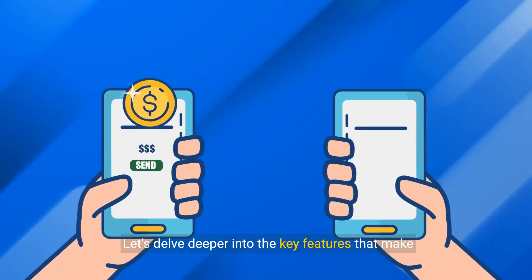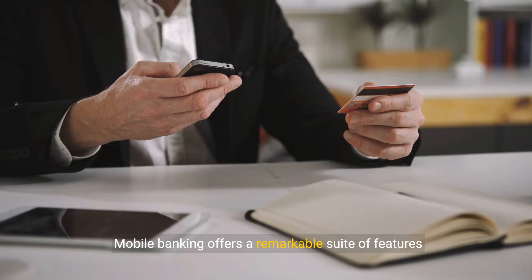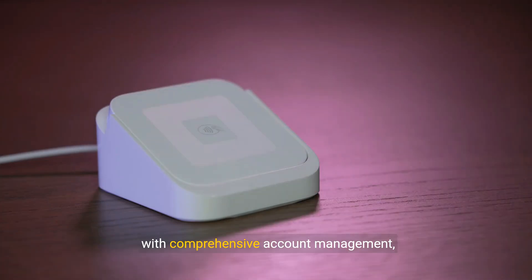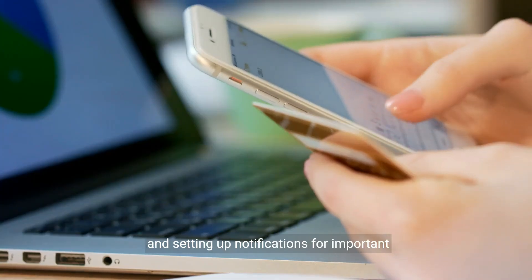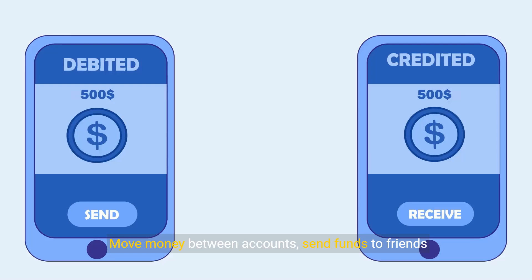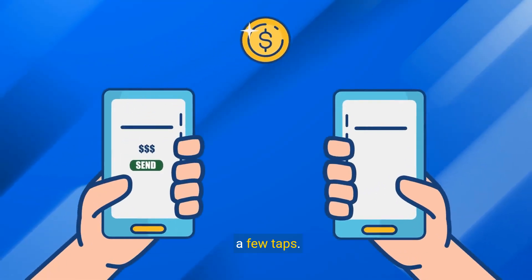Let's delve deeper into the key features that make mobile banking indispensable. Mobile banking offers a remarkable suite of features designed to make your financial life easier. First and foremost, you can oversee your finances with comprehensive account management, including viewing balances, tracking transactions, and setting up notifications for important activities. Transferring funds has never been simpler — move money between accounts, send funds to friends or family, and even initiate international transfers with just a few taps.